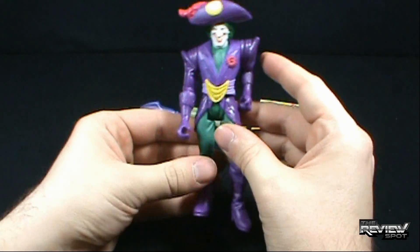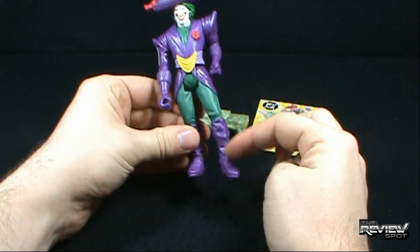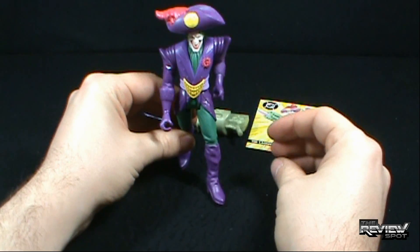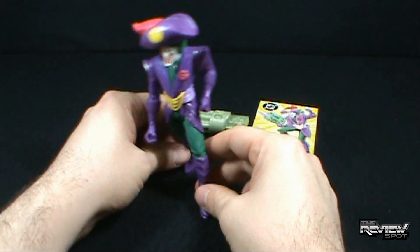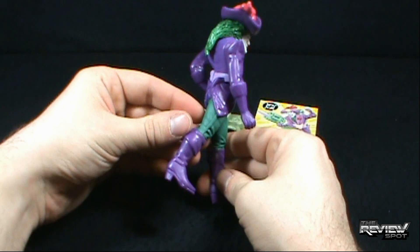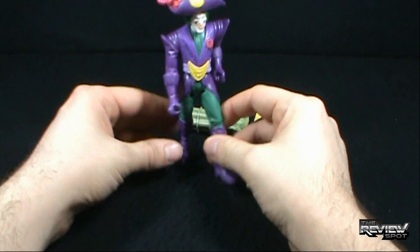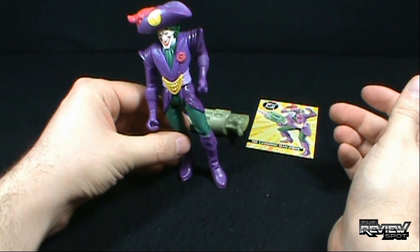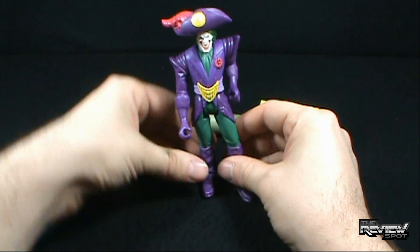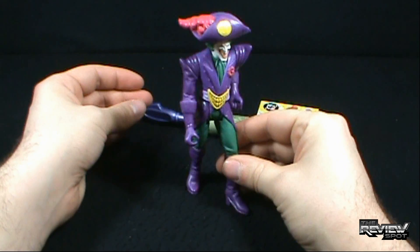One problem I immediately have with this figure is the way he stands. You can see that one leg is clearly longer than the other. I think the intent by Kenner was to have the figure leaning kind of forward, like he's lunging, which also explains why his boot is kind of curled. If you have the leg straight, he does definitely lean to one side, and that's not good for anybody.